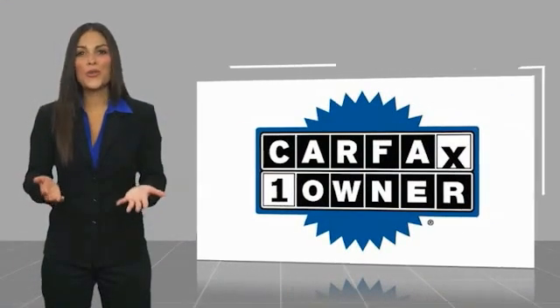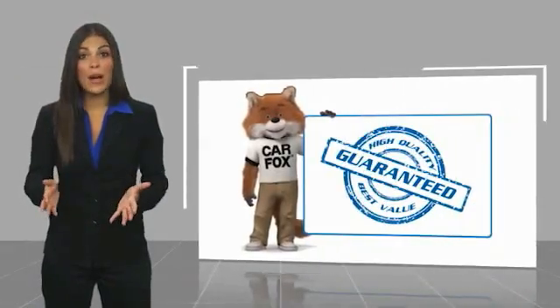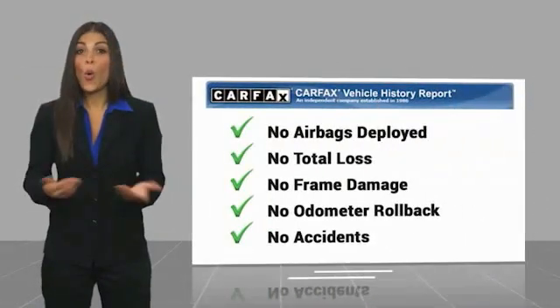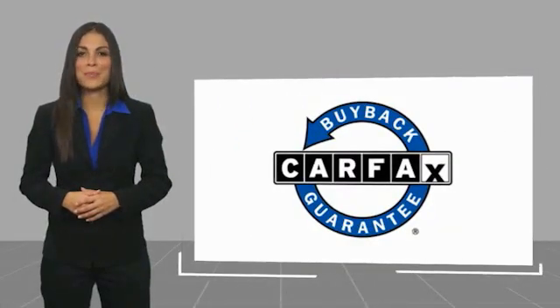This is a one-owner vehicle with a CARFAX vehicle history report. Be sure to find a complimentary copy of this report online or contact the dealership. This vehicle qualifies for the CARFAX buy-back guarantee. For more information, visit www.carfax.com.